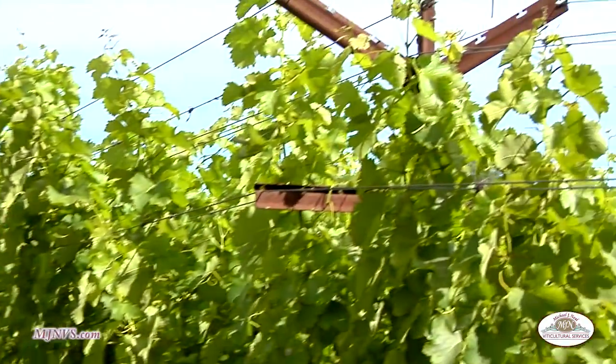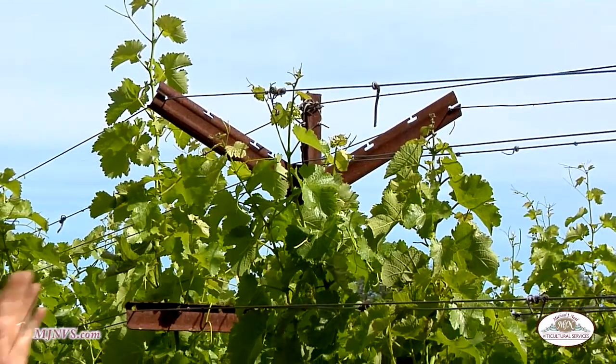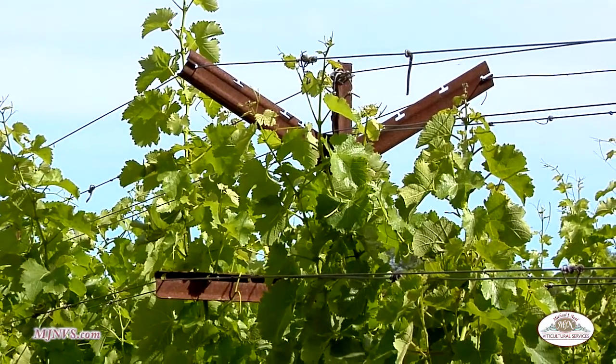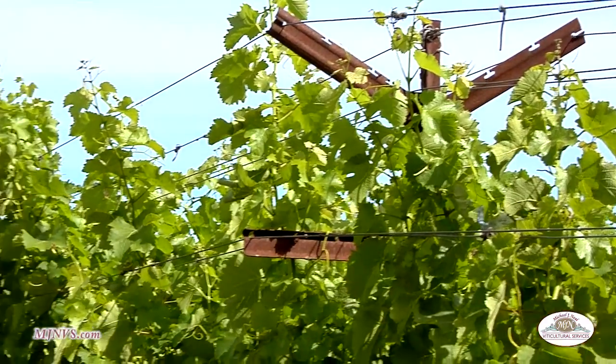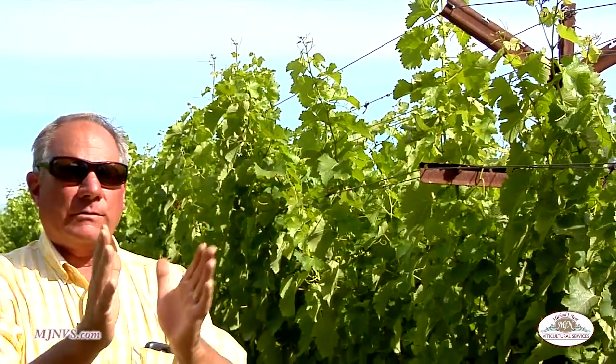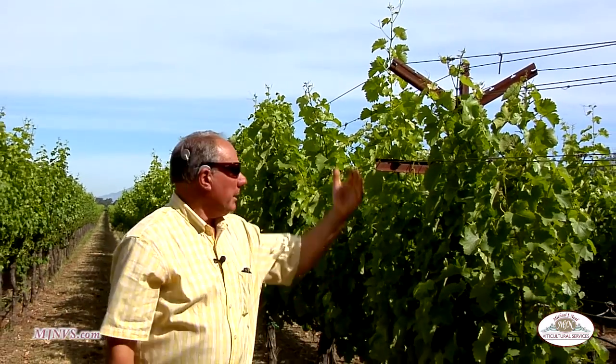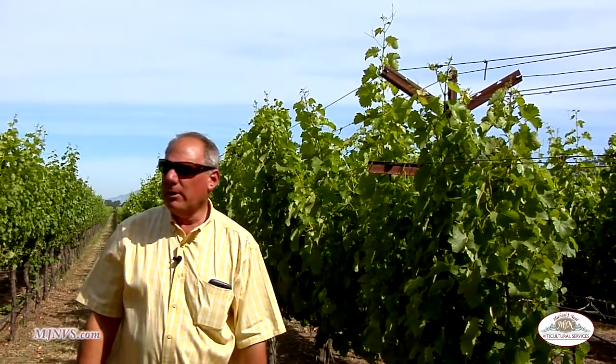Over here we have a little different style of cross arm — it's a V, because we've been doing a cross arm trial. It helps with the whole canopy, trying to get what I call an open vase, where the trellis actually comes up with a little opening to get a bit of sunlight down through the center, but still create a little bit of a shade area.